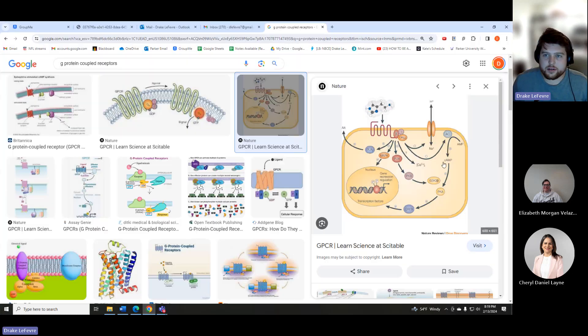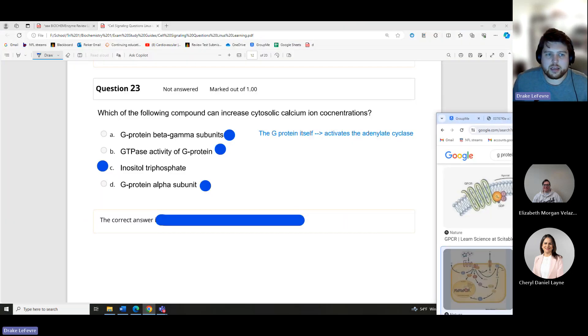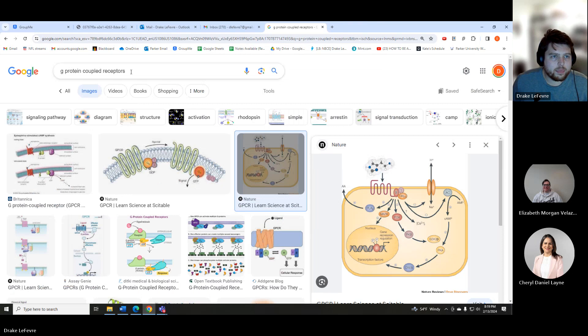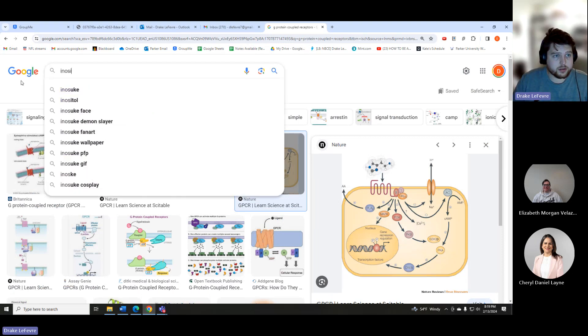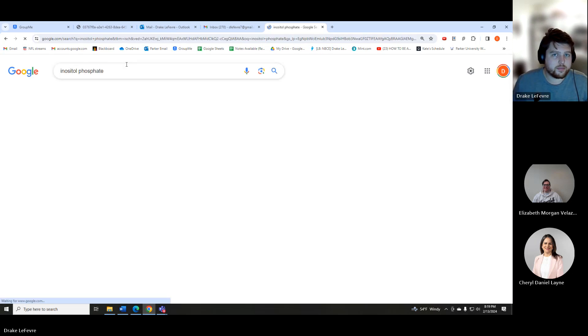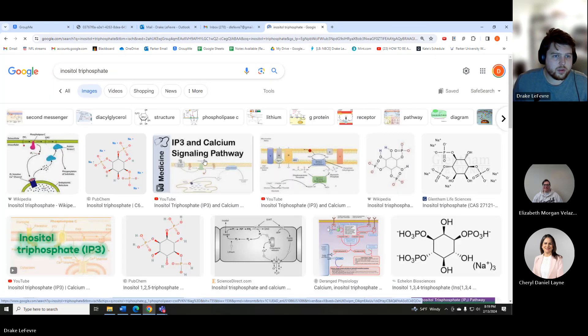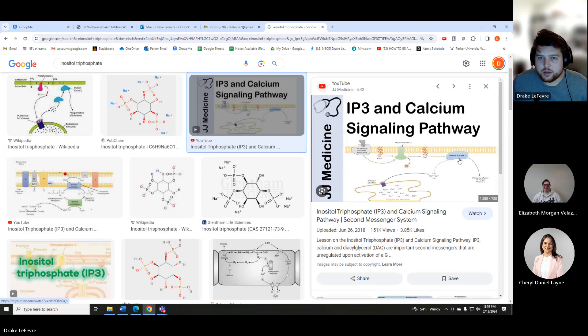Inositol triphosphate is responsible for pulling in calcium. It's in the endoplasmic reticulum, responsible for releasing calcium to make everything work along the signaling pathway.